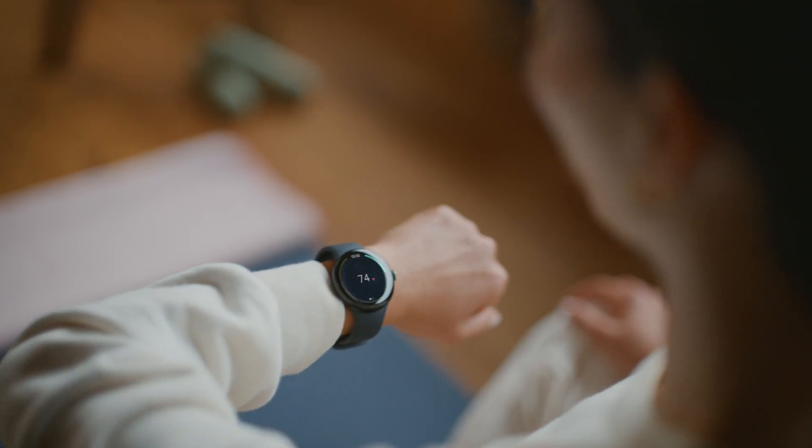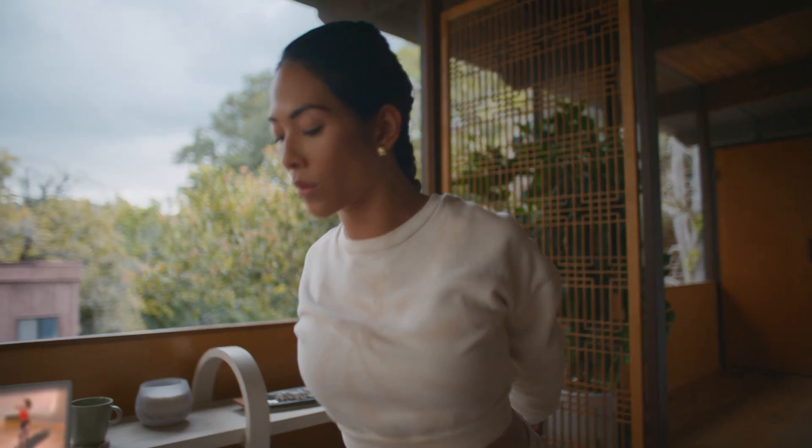We built a completely new experience so that users have even more options. They can now track their heart rate in real time on their wrist, on the phone, and on our connected fitness devices.